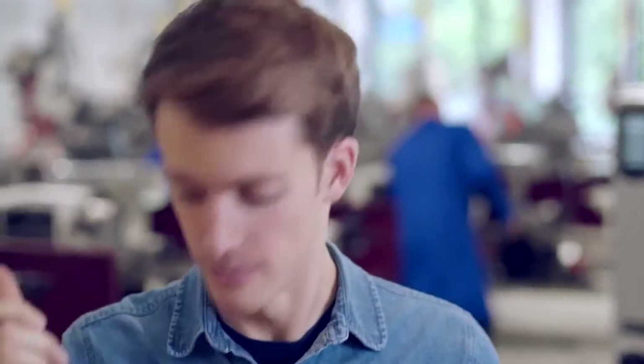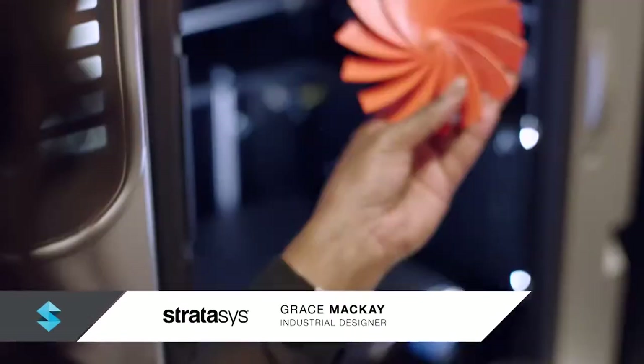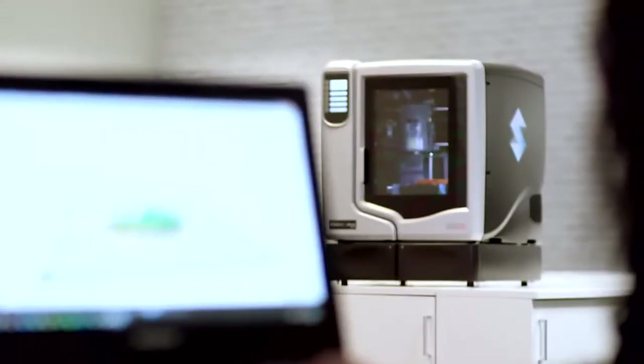Perfect parts. Perfect and robust parts, every time. I can print accurate 3D designs with complex geometries. Using GrabCAD software, I can go directly from my CAD file to the 3D printed part with confidence.